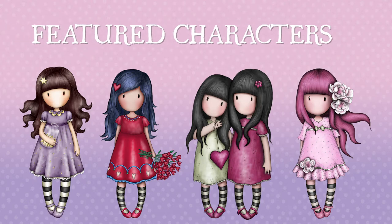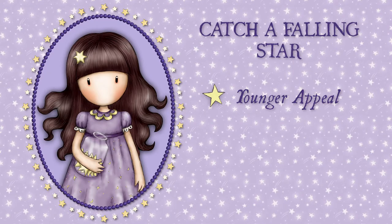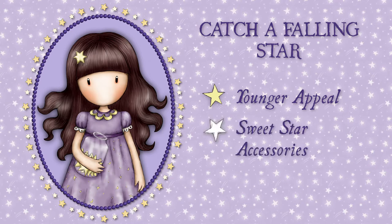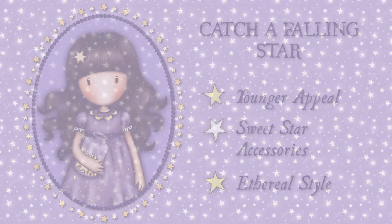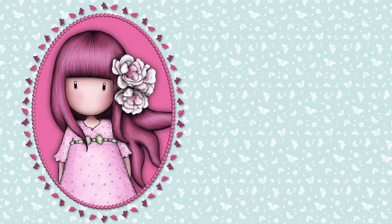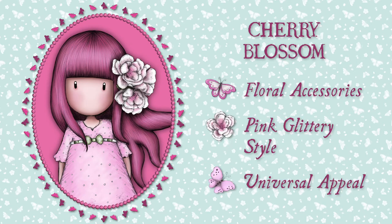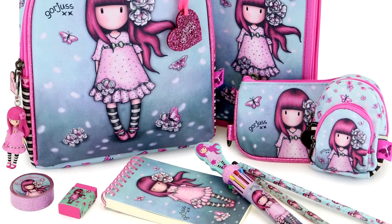Let us introduce you to our featured characters. Catch a Falling Star appeals to a young audience of Gorgeous fans — you will find her dancing in the moonlight with her sweet star accessories and ethereal style. Cherry Blossom can be recognised from her delicate floral accessories and pink glittery style. She has a universal appeal and is loved by all.